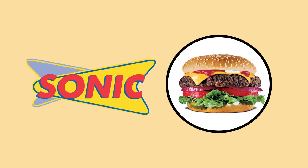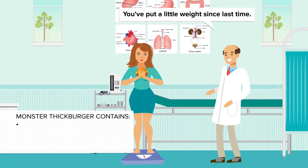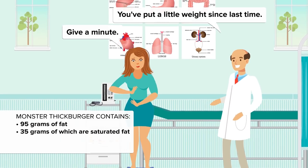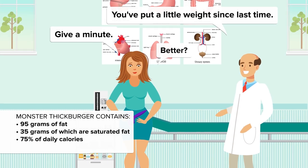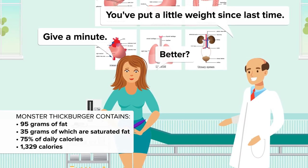Believe it or not, there's a burger to top the Sonic. Hardee's char-broiled two-thirds pound Monster Thick Burger is our number 3. More than a day's worth of sodium, a momentous 95 grams of total fat with 35 grams saturated fat, and nearly 75% of your daily calories — adding a stomach-churning 1,329 calories. Not a regular for your menu if you want to live long.